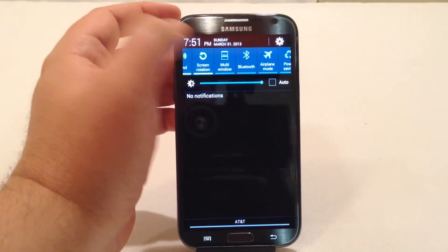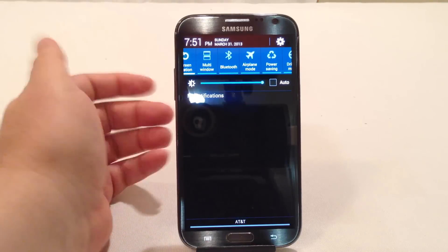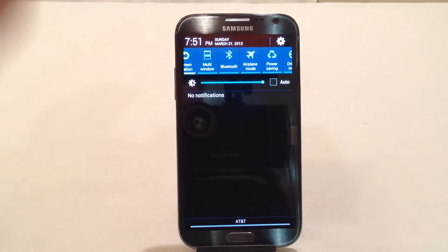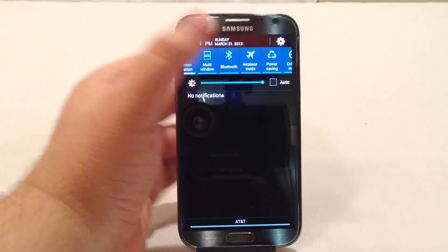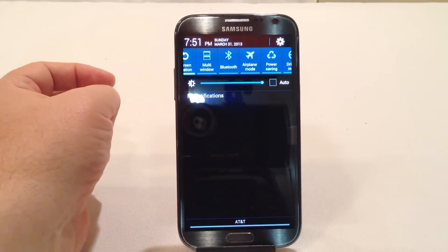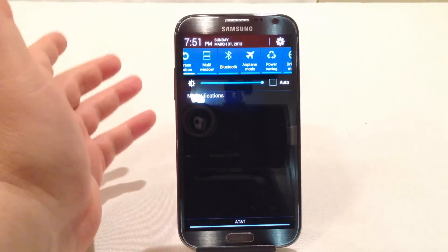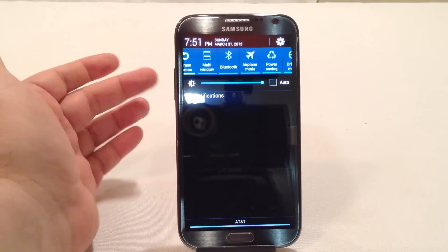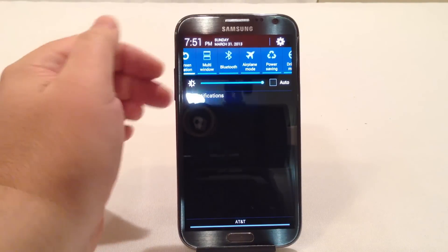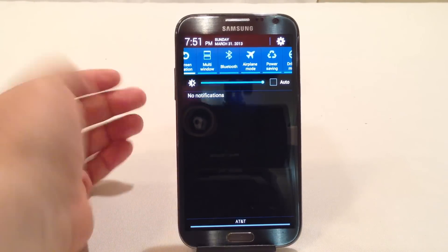The other thing I usually keep off is multi-window. Most Note 2s now have the multi-window feature — I really love it and you can see tips and tricks on our other videos, but I usually leave it off. Same with Bluetooth. One of the great things about the quick settings on Android is you can very easily turn Bluetooth on and off. I wait until I have a call coming in or want to make one before activating it. For the most part, I leave it off.